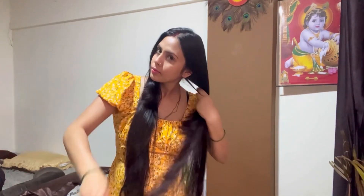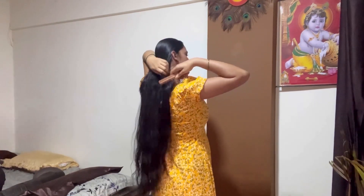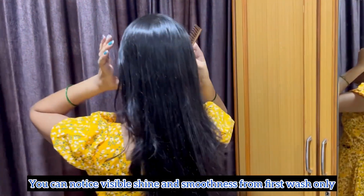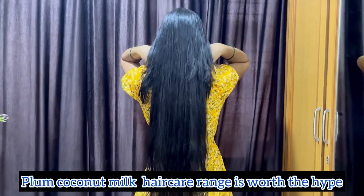Thanks to squalane, coconut oil, almond oil, and vitamin E in it — they all work together really smartly. I'm really impressed by the combination. I also like that all the products are 100% vegan with no animal ingredients, no harmful chemicals, and completely safe for your hair. Overall, I am in love with this range — feeling this much softness after just the first use is amazing.